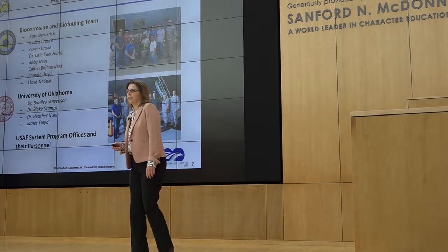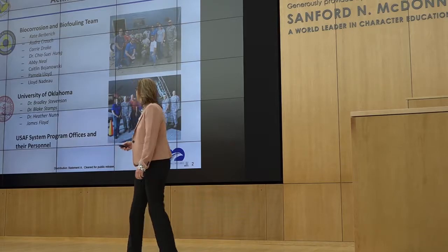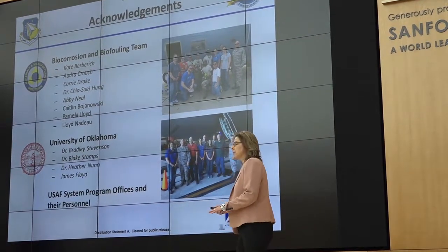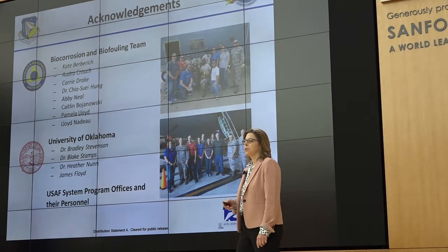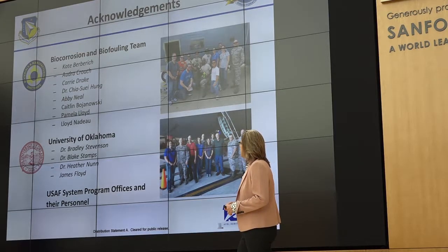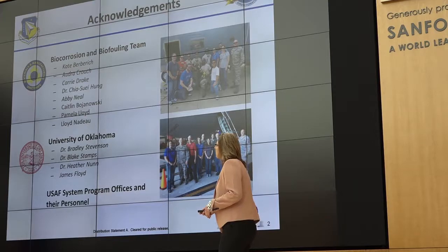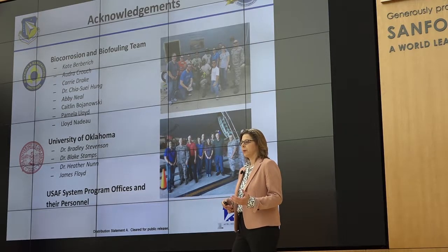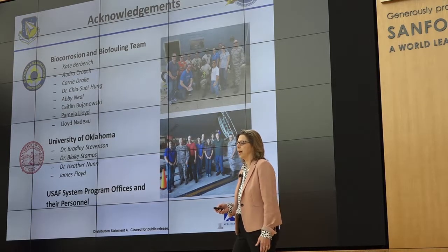Before I go any further, I also want to thank members of my team — my bio-corrosion and biofouling research team in the Materials and Manufacturing Directorate. A lot of very dedicated people who do a lot of hard work on this project. Our collaborator on this project as well as our biofuel fouling project is Brad Teamston. He's sitting in the back from the University of Oklahoma. He has a poster — I encourage you to see that too. We work together on both of these projects.